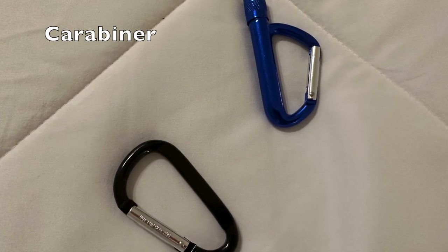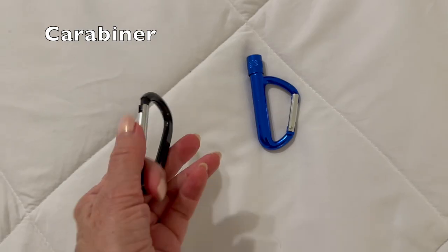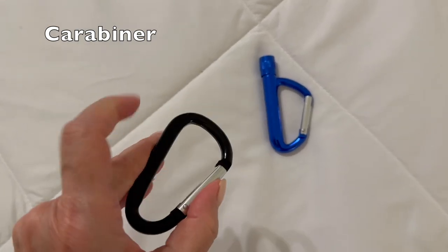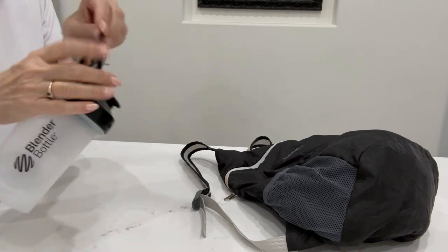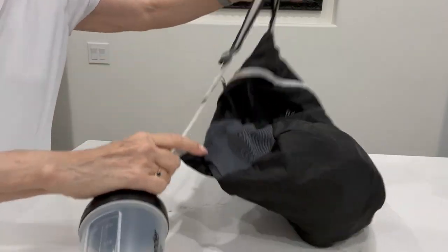Let's start with a simple travel product: the carabiner. I always travel with a few of these hanging on my bag so I can attach various accessories to it. Especially when you're only packing a carry-on, it helps to be able to hang things from your duffel or backpack.